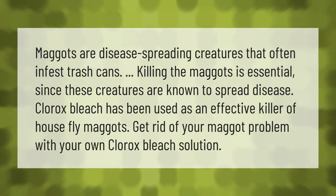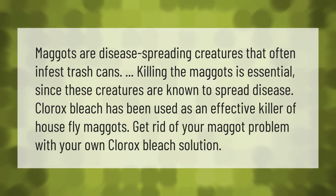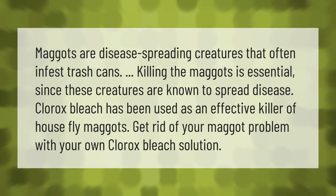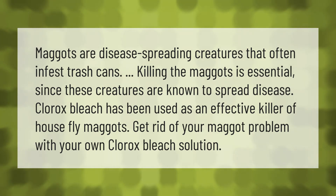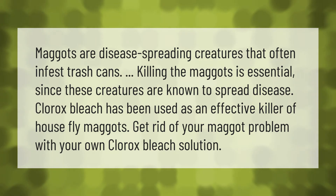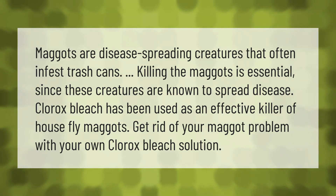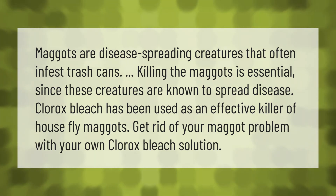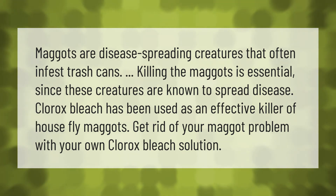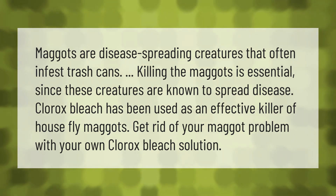Maggots are disease-spreading creatures that often infest trash cans. Killing the maggots is essential since these creatures are known to spread disease. Clorox bleach has been used as an effective killer of housefly maggots. Get rid of your maggot problem with your own Clorox bleach solution. Thank you for watching — please subscribe and hit the bell notification.